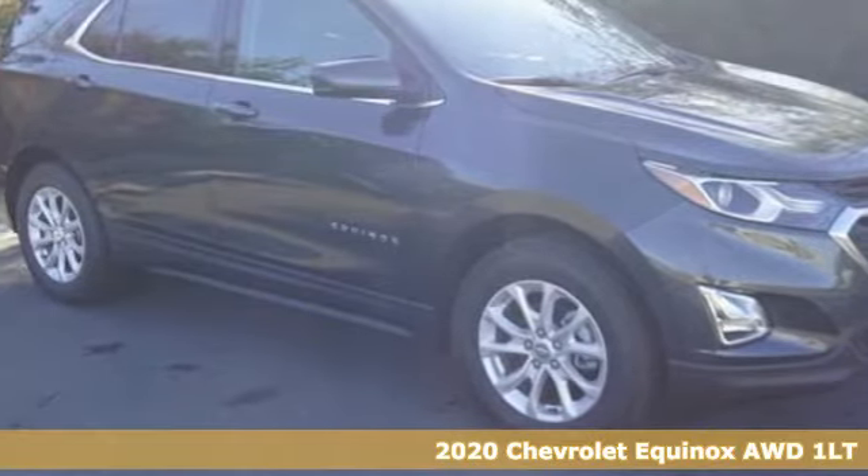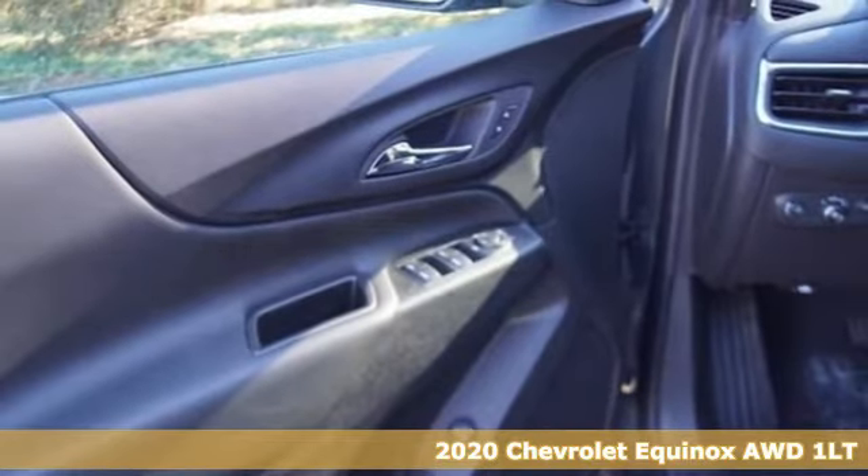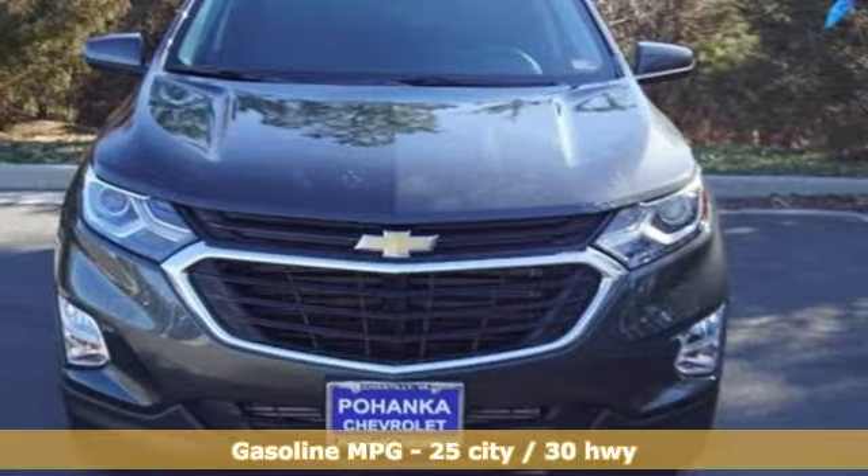Here's a new 2020 Chevrolet Equinox. This Equinox is a talented multitasker with impressive fuel economy, thoughtful safety features and powerful performance.